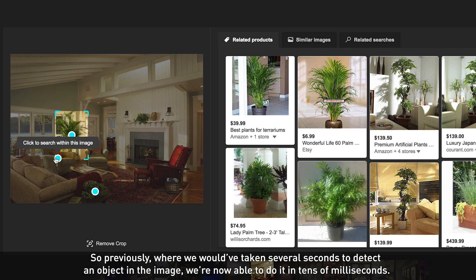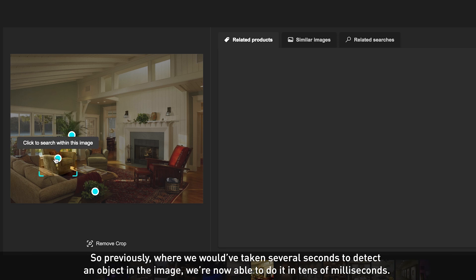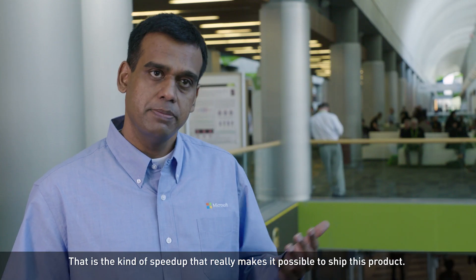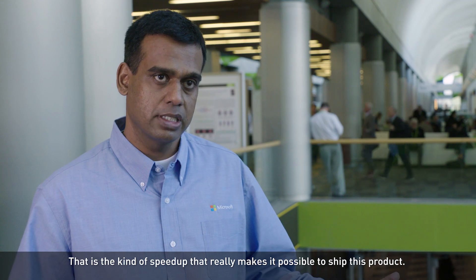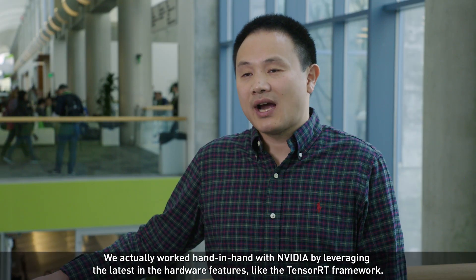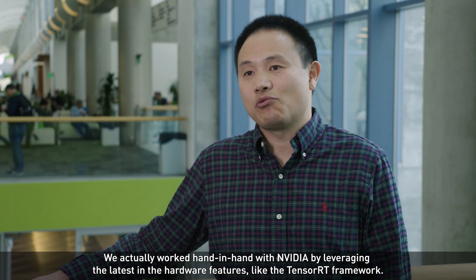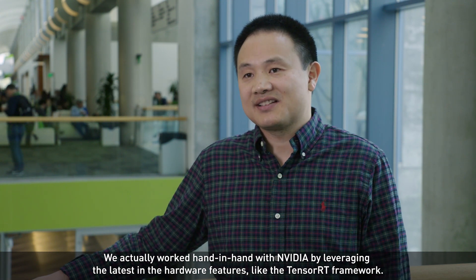Previously, where we would have taken several seconds to detect an object in the image, we're now able to do it in tens of milliseconds. That is the kind of speedup that really makes it possible to ship this product. We actually work hand in hand with NVIDIA by leveraging the latest hardware features, like the TensorRT framework.